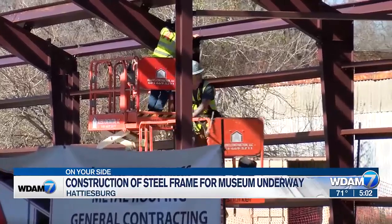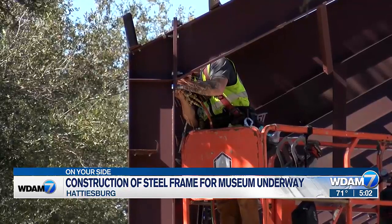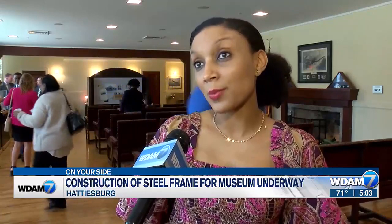Things are really moving along at the site of the new Moeller Military Vehicle Museum. The folks at Allen's Construction are finishing up work on the steel frame. What comes next will be the siding and the glass, and we will have a sealed perimeter. We're expecting it to be completely closed in probably by the end of this month, so we're really excited about that.